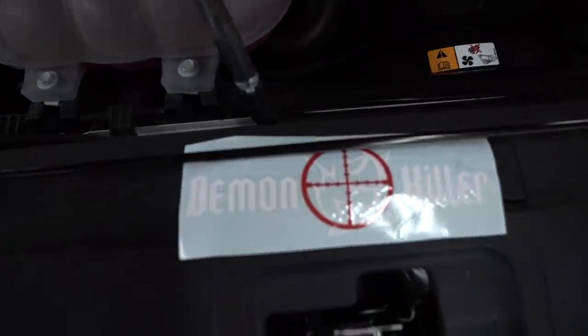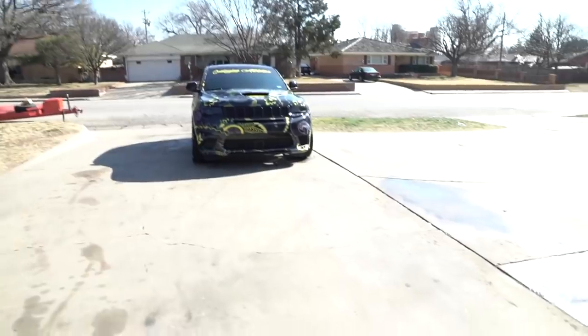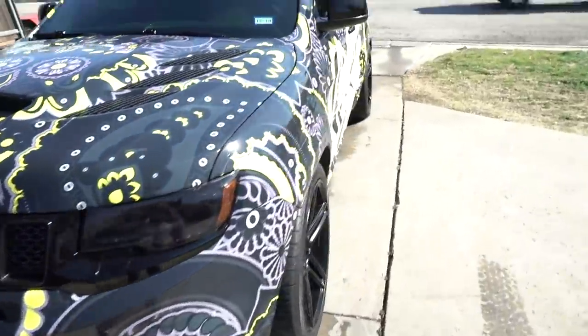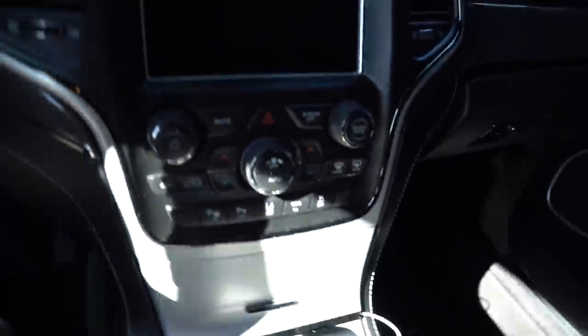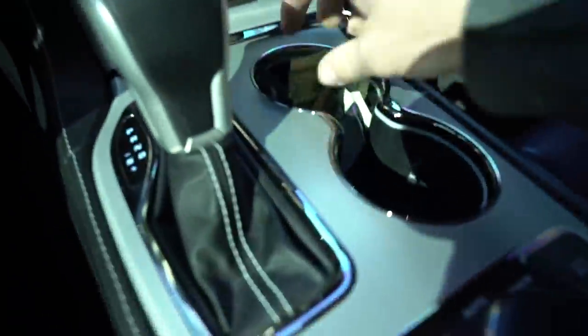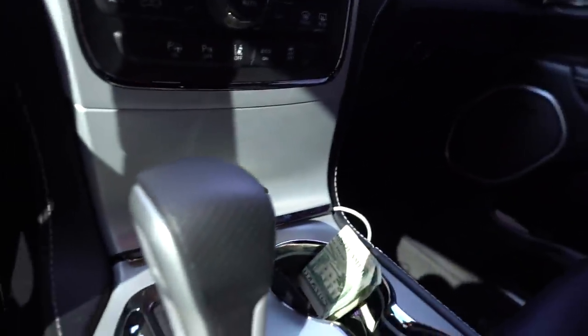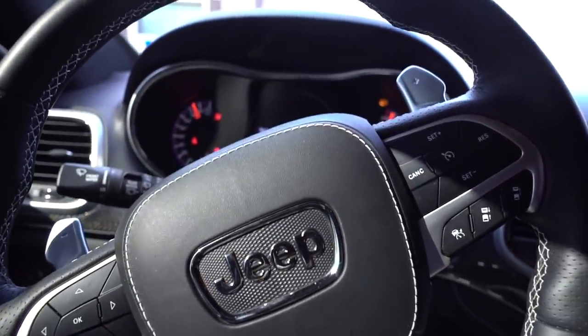Oh — the Track Hawk is here now! It wasn't here yesterday when I was showing you guys the Mopar Club. It even comes with free money — I'll take that! It does have air ride; this thing is freaking awesome. Kevin and I have a couple videos on this thing. It's pretty badass — I'll get back to the oil change.